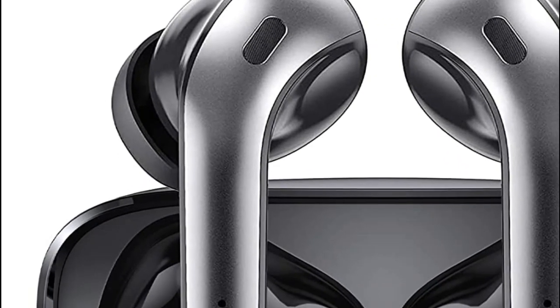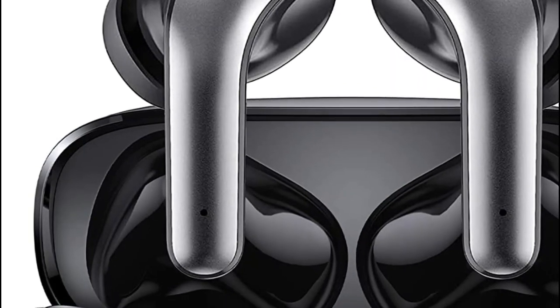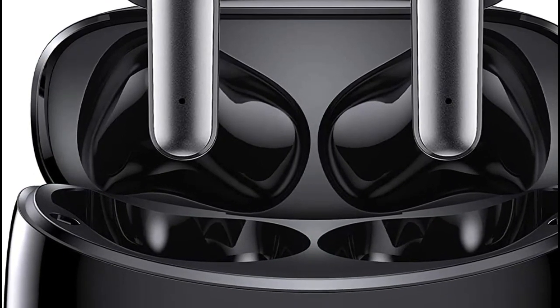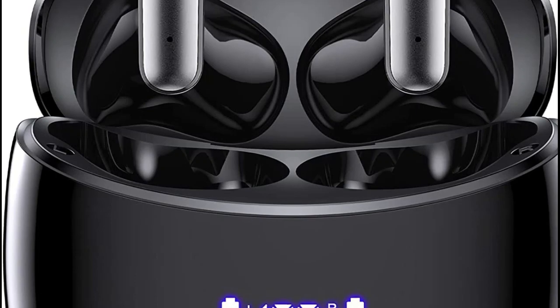In-ear headphones, also known as earphones or earbuds, are compact audio devices designed to be worn directly in the ear canal. They are important for several reasons. Firstly, in-ear headphones offer a portable and convenient way to listen to audio, allowing users to enjoy music.